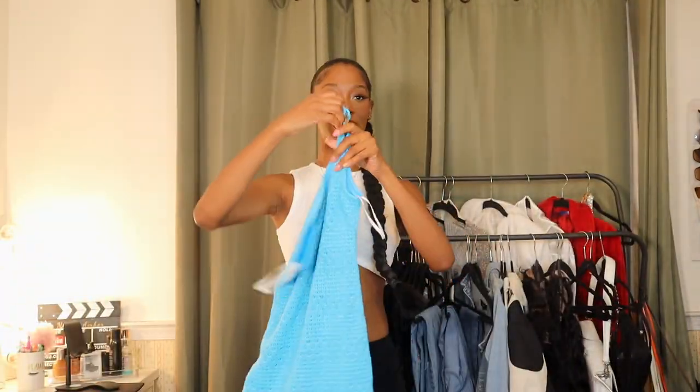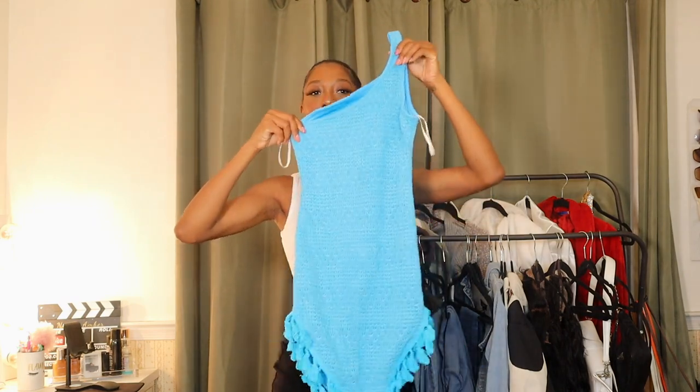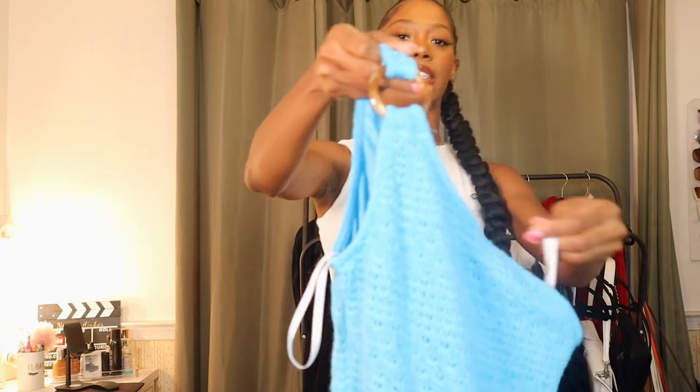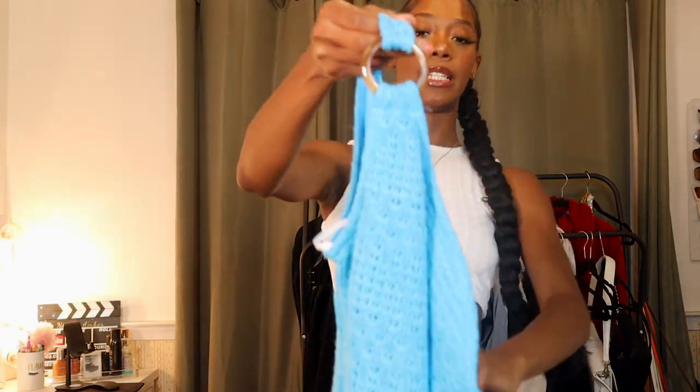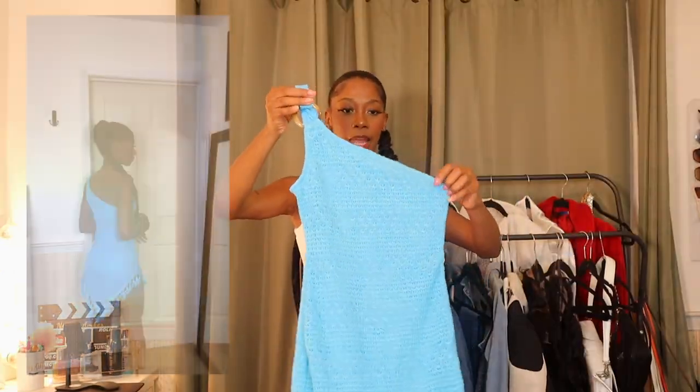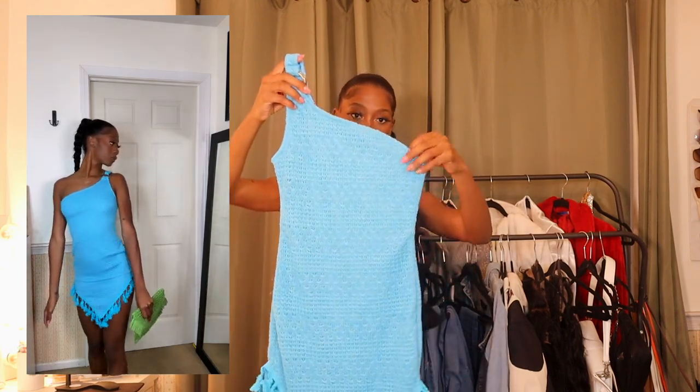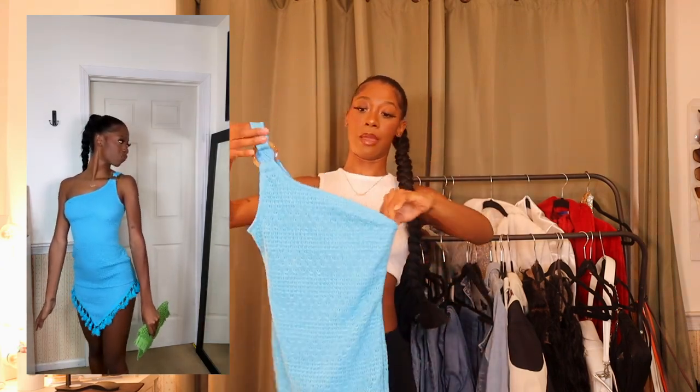The next thing I have is just this super cute blue fringe dress — this is so fun to me. There's this wooden circular detail on the dress and the bottom has this fringe settling into itself. But the problem is this is not gonna fit me — like if it's already laying on my body like this, I don't know. I might have to put a scrunchie in the back or something, because baby it's not tight enough.